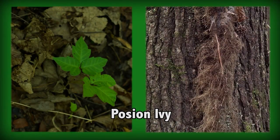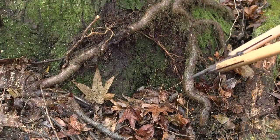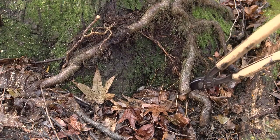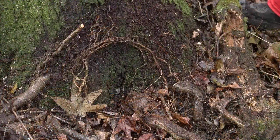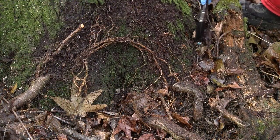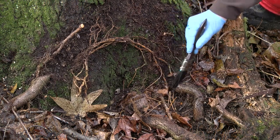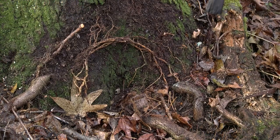Cutting poison ivy with a chainsaw should be avoided. Instead, use trimmers to cut the vine in order to reduce the airborne spread of the irritating oil known as urushiol. You can also use this method in conjunction with the wick herbicide treatment, where you run a wick saturated with herbicide over the cut area to decrease the chances of the vine sprouting further.